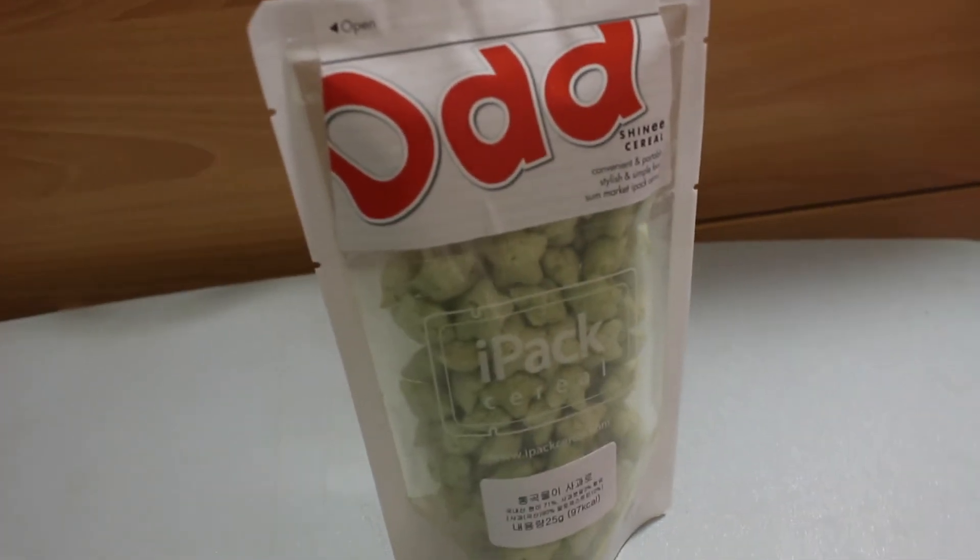Okay, next is this — the SHINee cereal. Convenient and portable, stylish and simple food. Some Market eye-packed cereal. What you can do is just rip it open, put the milk in, and eat it like cereal. It smells really good! It comes with a spoon, which is really nice. I'm just going to taste the cereal and see how it is. A bit stale, even though it's nicely packaged. It says right here 'Sagwa' — so it's apple. Yes, it tastes like apples! That's pretty good, that is cute.